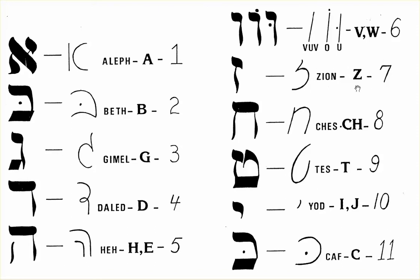Number 7 is Zed or Zee, it's Zeon. Number 8, which is a CH sound, is Chess.